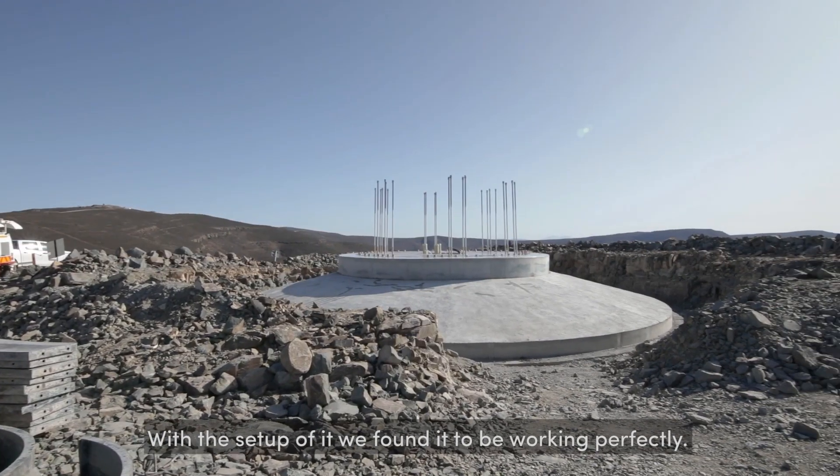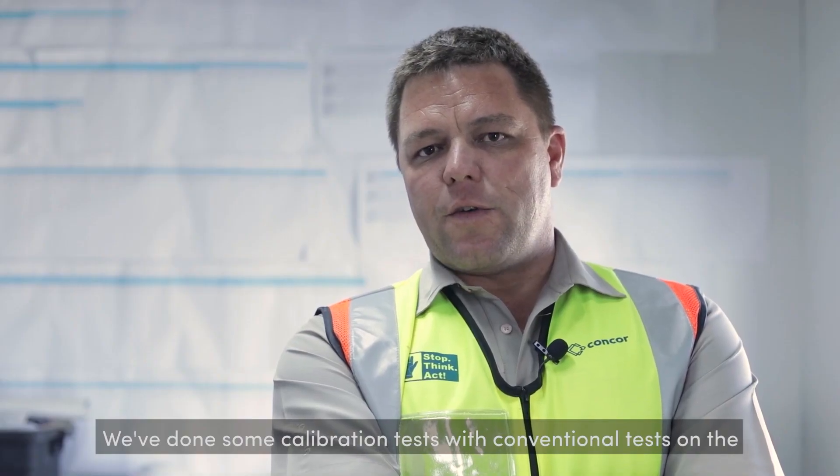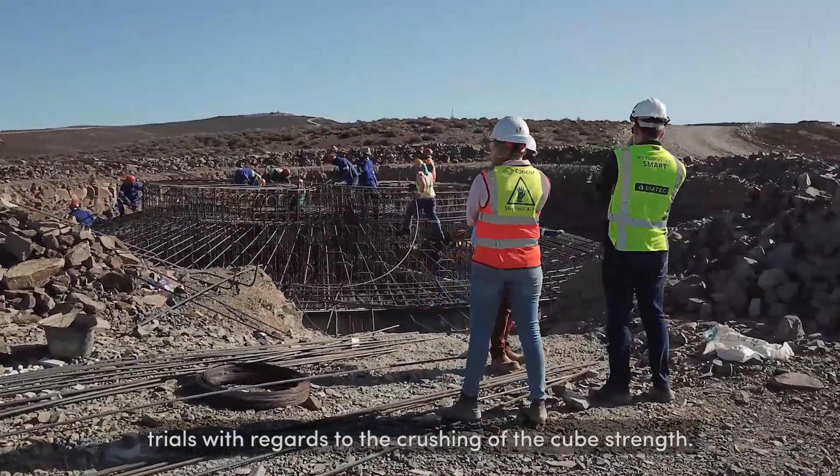The setup of it we found to be working perfectly. We've done some calibration tests with conventional tests on the temperature readings and we're consistent, and we've also done some trials with regards to the crushing with the cube string.